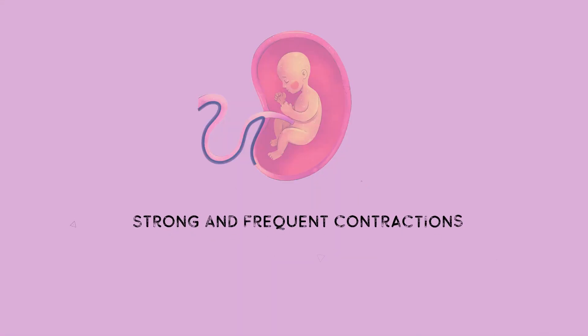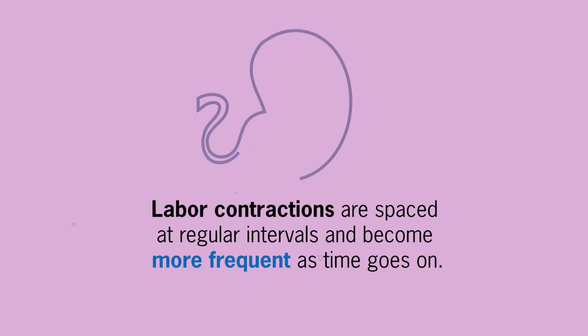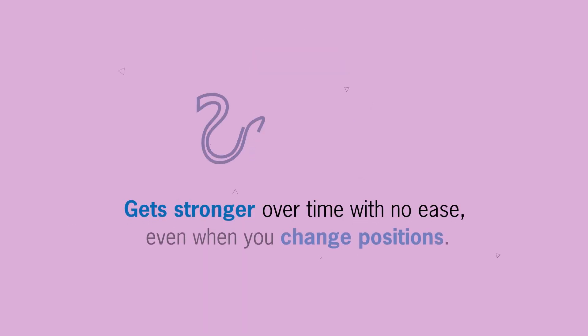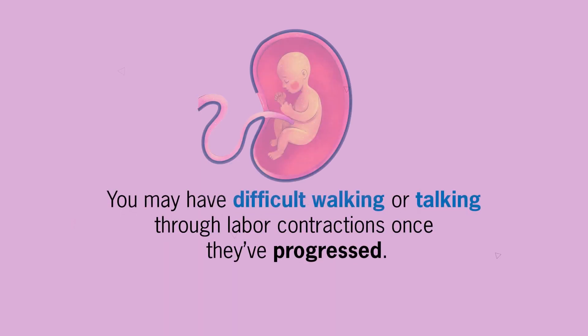Number 1 is strong and frequent contractions. Labor contractions are spaced at regular intervals and become more frequent as time goes on. Real labor contractions will last for 30 to 70 seconds each and get stronger over time with no ease even when you change positions. You may have difficulty walking or talking through labor contractions once they have progressed.